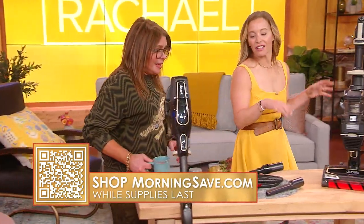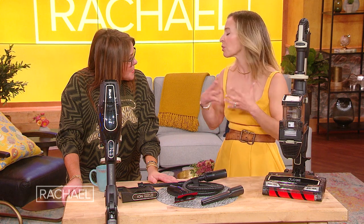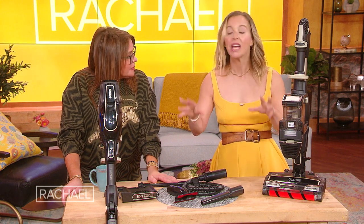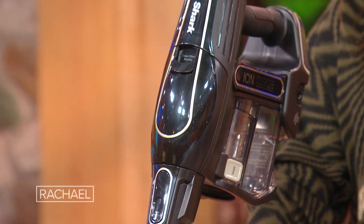So now, Rachel, this deal sucks — in a good way. This is the Shark Vacuum at a deep discount, and Shark is a great brand that people know and love. This particular model is the Shark Ion F80 Duo Clean Multi-Flex Cordless Stick Vacuum Cleaner.